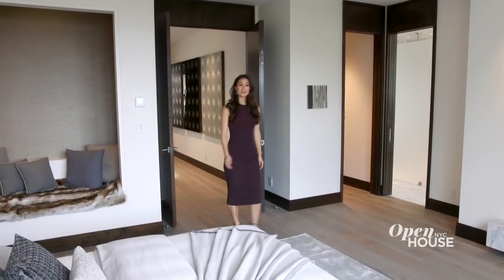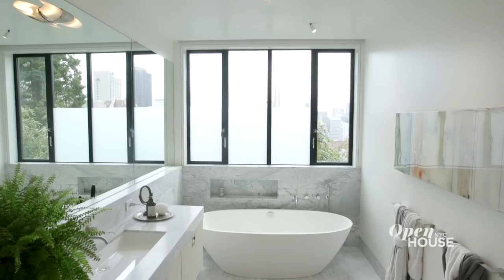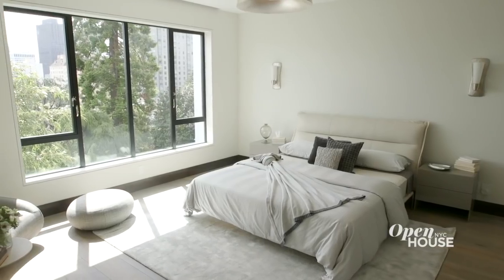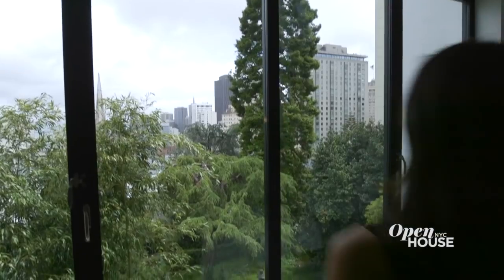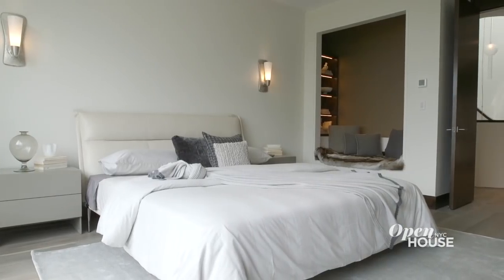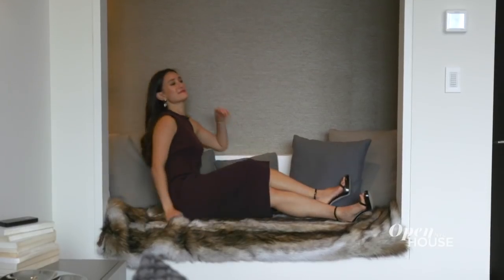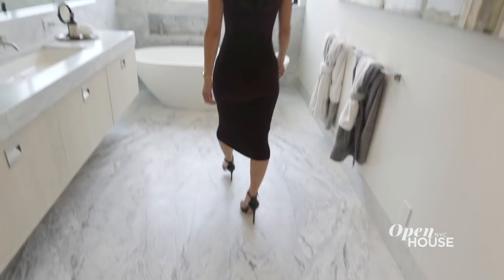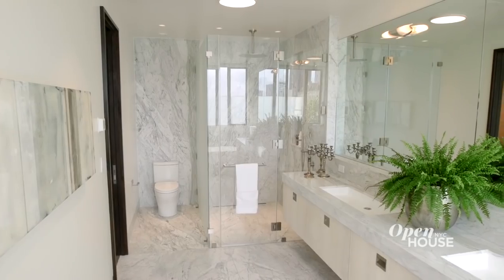The master suite takes up the entire third floor and consists of a bathroom, two huge closets, a study, and this stunning bedroom. Can you imagine waking up to these views every day? We added this cozy reading nook with gold grass cloth wallpaper — it's the perfect place to curl up with a book, especially when you've got a toasty fireplace going.